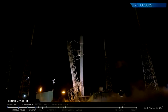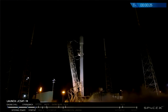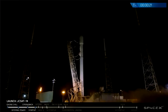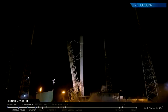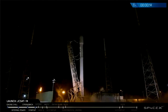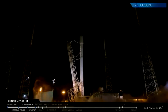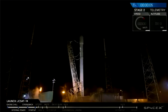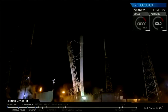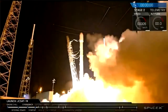T minus 30 seconds. T minus 20, Falcon 9 is in secured flight pressures. T minus 10, 9, 8, 7, 6, 5, 4, 3, 2, 1, 0. Liftoff of the Falcon 9!